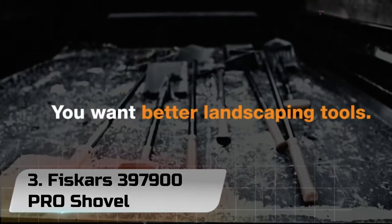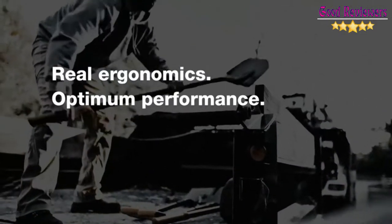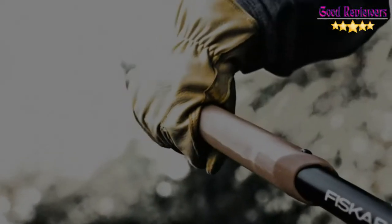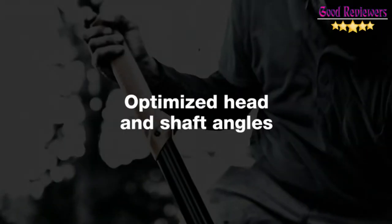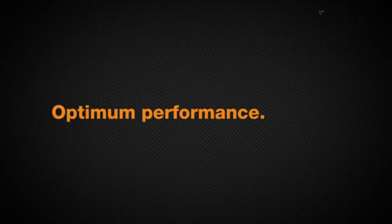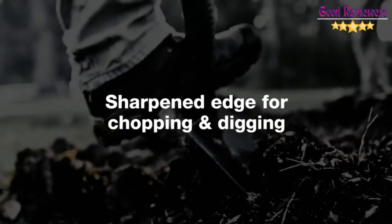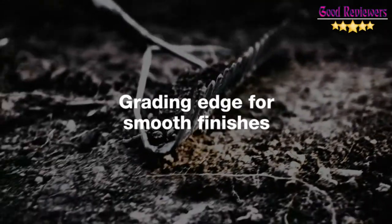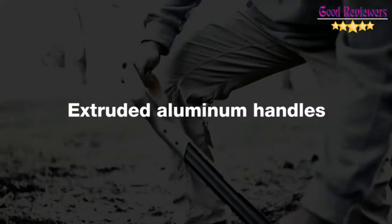Number 3: Fiskars 397,900 PRO Shovel. The Fiskars Pro Digging Shovel features ultimate durability, making it ideal for digging and prying in tough soil. An extruded aluminum handle ensures superior strength, while double bolted connections mean the tool will not come apart. The heavy gauge spade has a sharpened edge that makes it easier to dig and chop roots. A large step provides more stable footing, while the shaft angle is optimized for digging and prying.